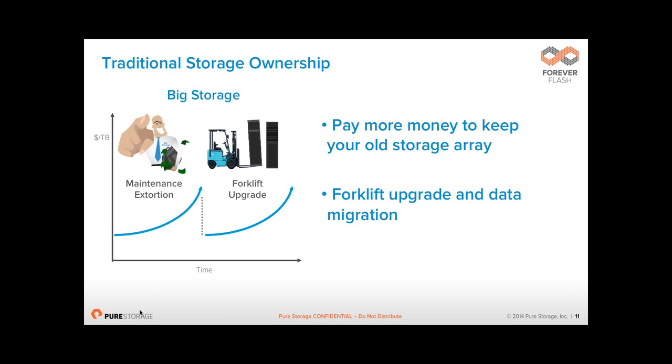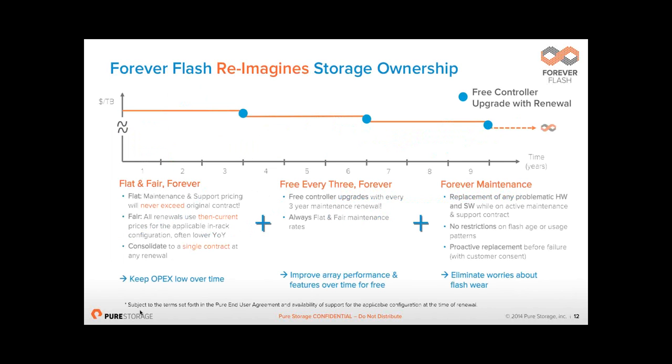The way Pure answers this is with something we call Forever Flash. There are three aspects. Number one, our support costs never, ever go up. What you pay in year 1, 2, 3 is the same in year 4, 5, 6, 7, 8, 9, 10, 11, 12. The only time your support cost will go up is when you actually buy more capacity. If you never upgrade storage, your cost would never go up.